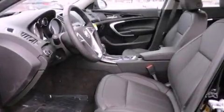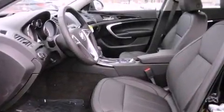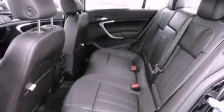Front fog lights, dusk-sensing headlights, an anti-lock braking system, side curtain airbags, and leather seats that provide great support and create an overall luxurious feel.